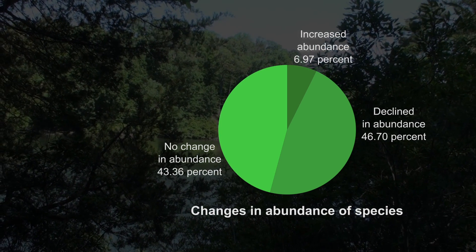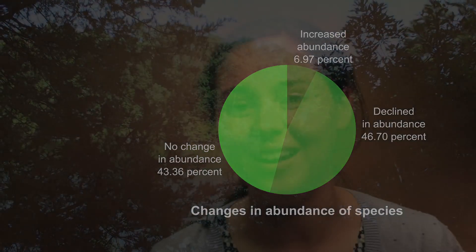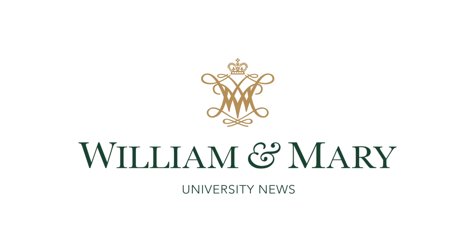The bottom line is that with the decrease in the number and diversity of trees in the sapling layer, the college woods won't be able to regenerate or replace itself over time.